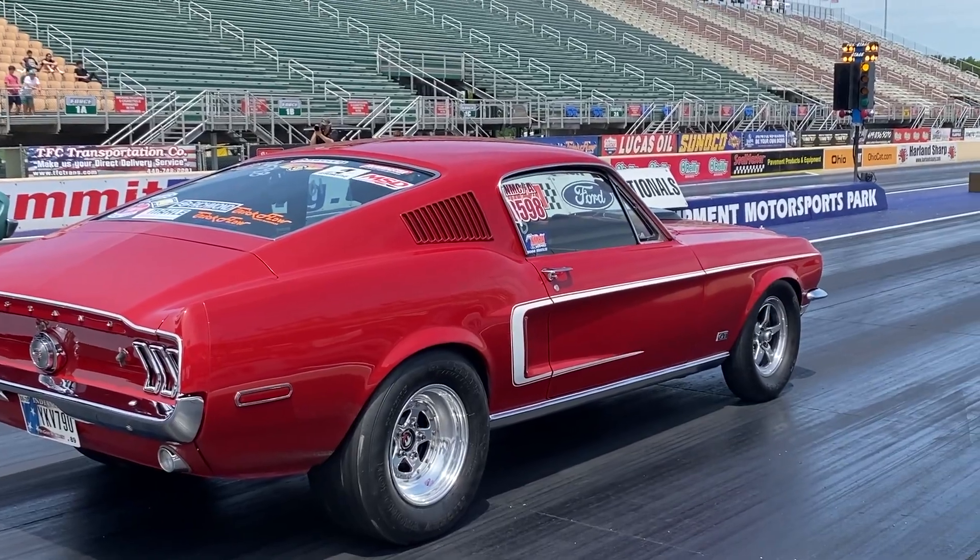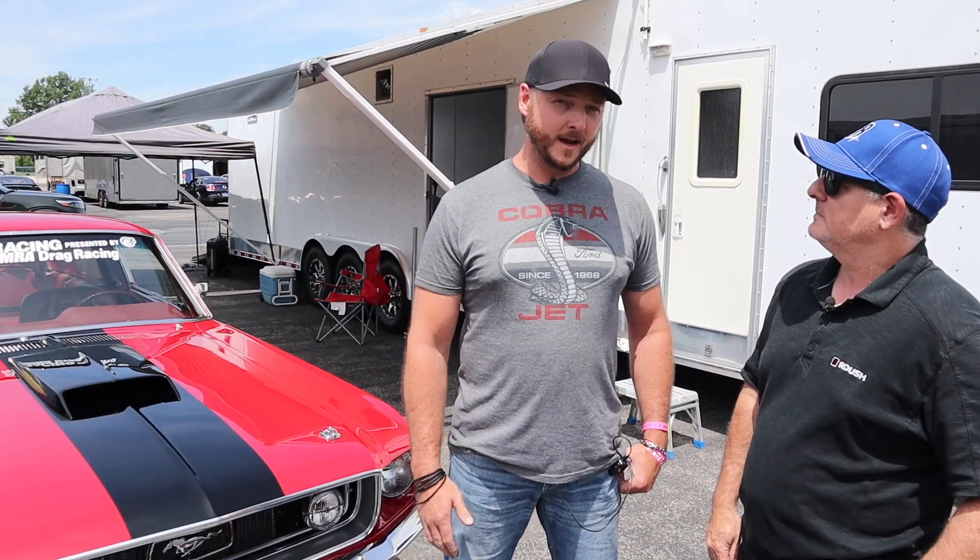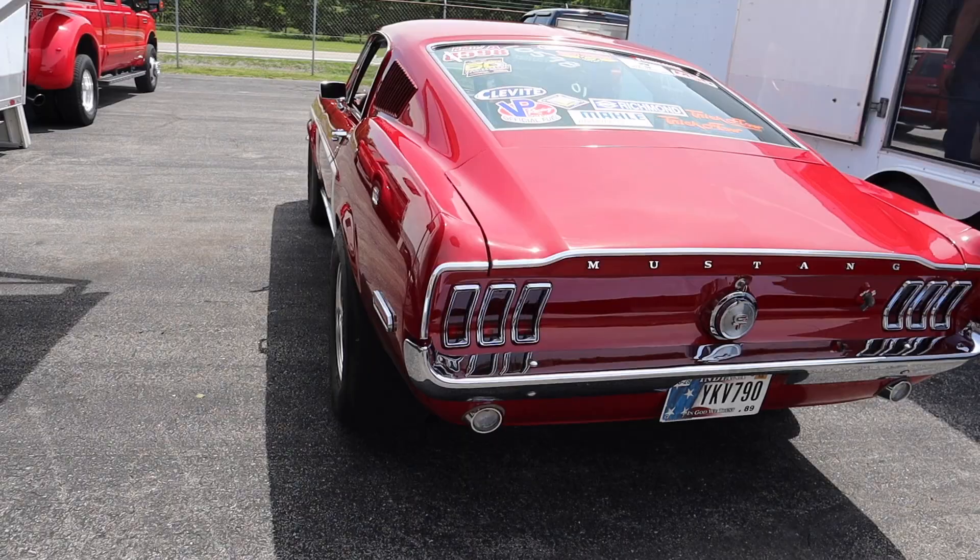Matt, welcome to the channel. Thank you very much, appreciate it. Tell us a little bit about your car. How long have you owned it? And what do you love about the 68 Mustang? Yeah, so I grew up around Mustangs and they've been part of our family for as long as I can remember. So first opportunity I had for a fastback was this car.